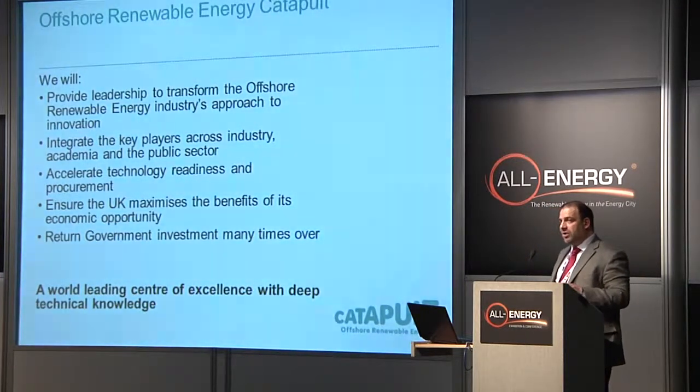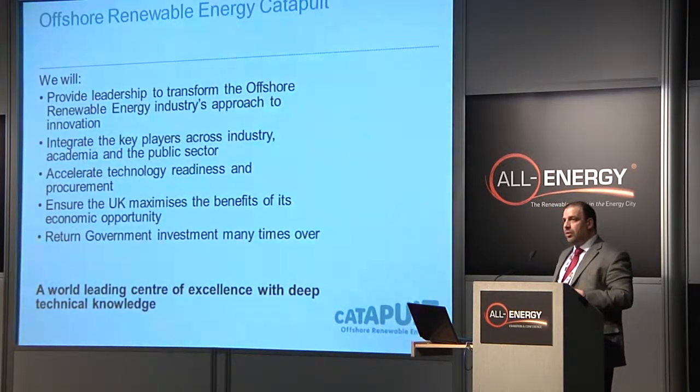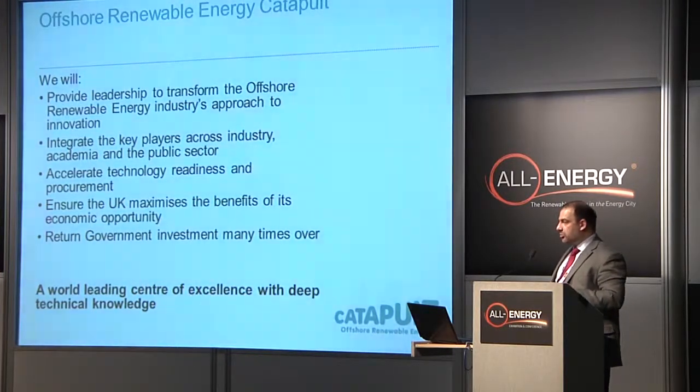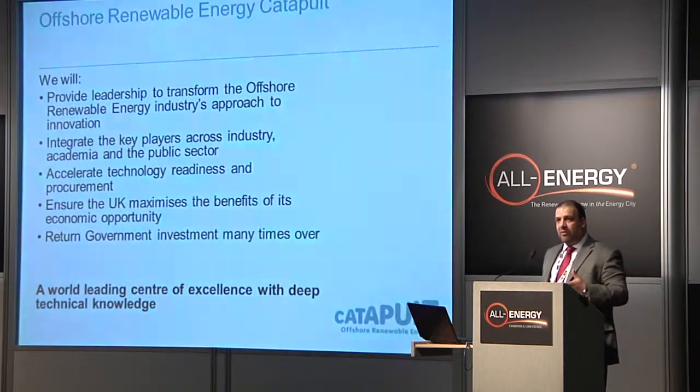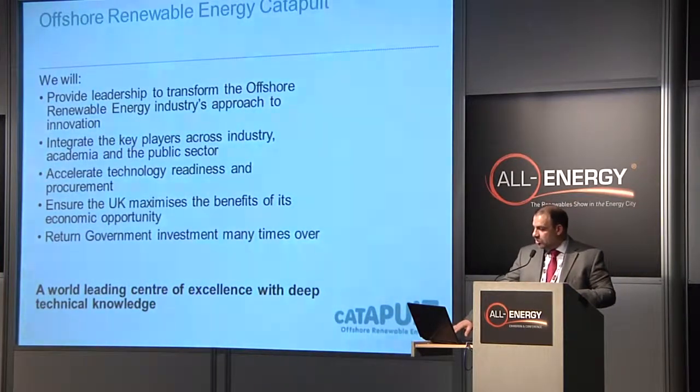We're going to be based in Glasgow — we're recruiting right now, so come and see us on the stand. This is big: between 100 and 150 people over the next five years, engineers and technologists and commercial people who can spot innovation opportunities, work with people moving towards the next thing, and support new engineering and technological solutions, all in the context of addressing the industry's issues and making sure we've got the best capacity here in the UK with maximum economic value.